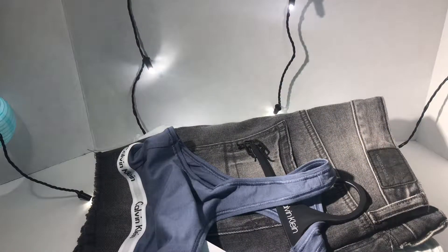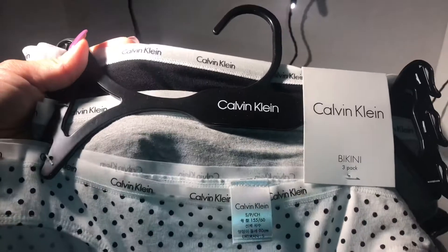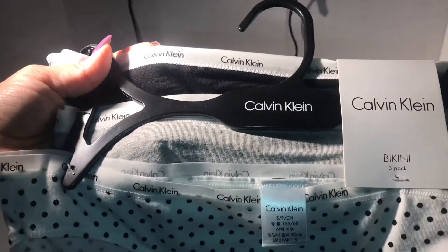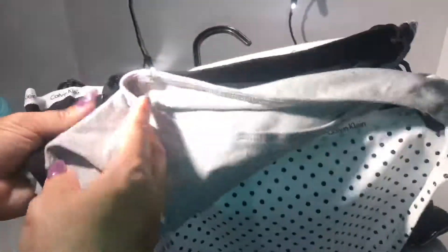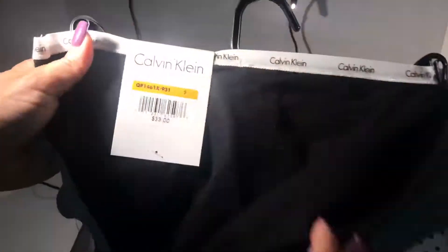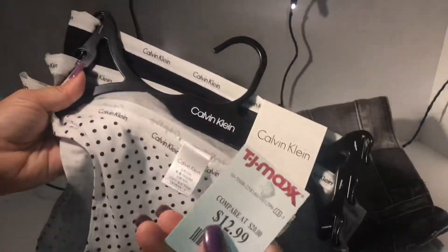She also picked up three of the Calvin Klein panties — bikini panties in black, charcoal gray, and white with polka dots. The original price was $33.00, and she got them for $12.99.